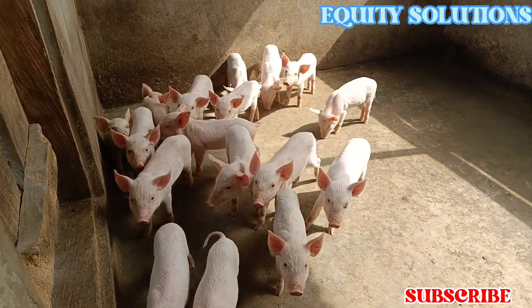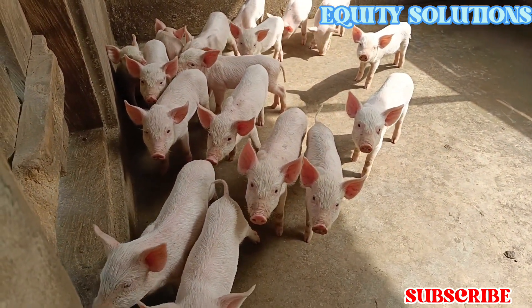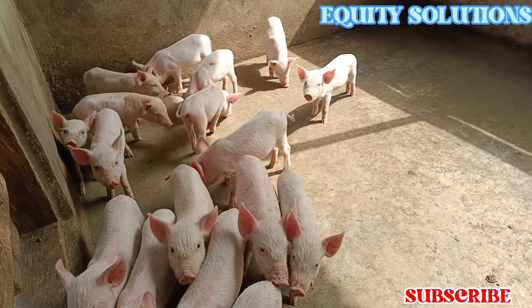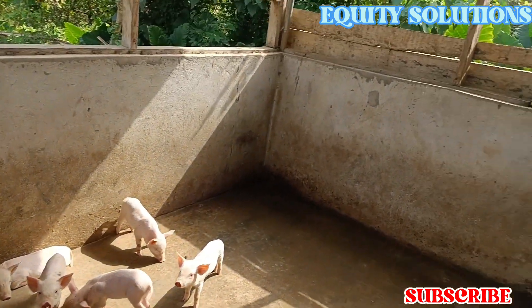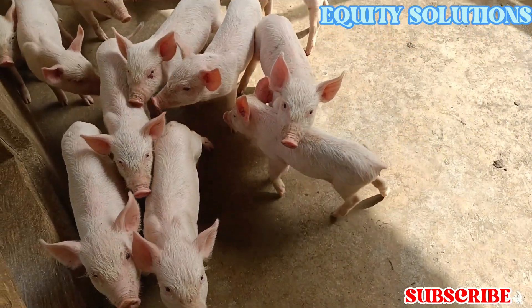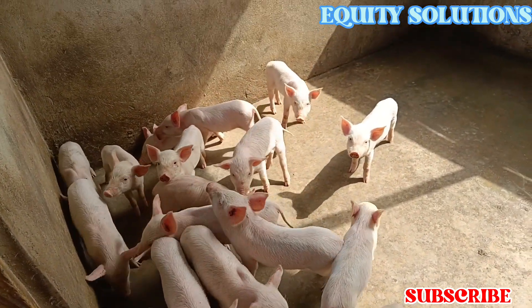I can't overemphasize how happy I am to see this farm. Just look at these piglets — they're about 17 in number. This is about a month old piglet. Look at how beautiful they are. They are just adorable, neatly looked after.